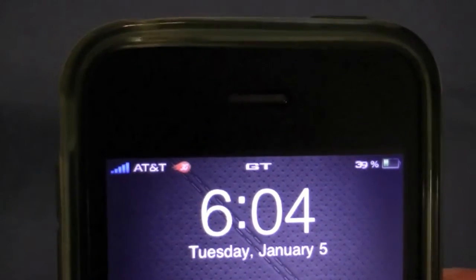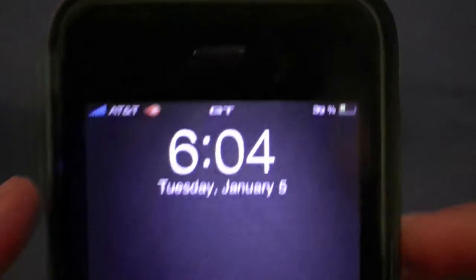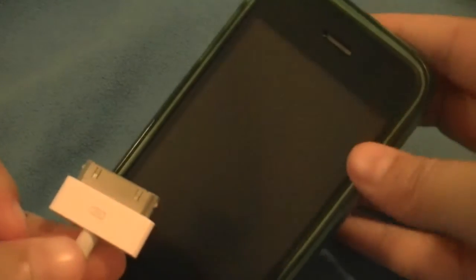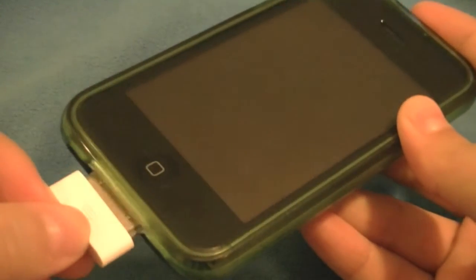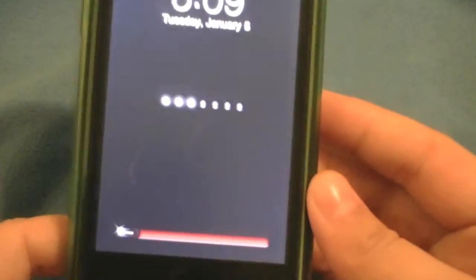A really nice looking slider at the bottom, and at the top you can see that the status bar icons are also themed with the blue service bars. The AT&T font is different, as well as the battery indicator. It also has a themed battery which is nicely done as well.